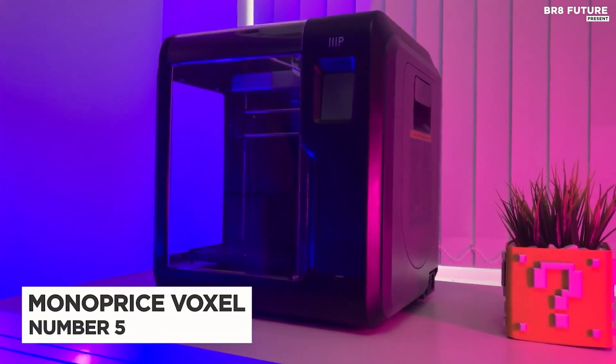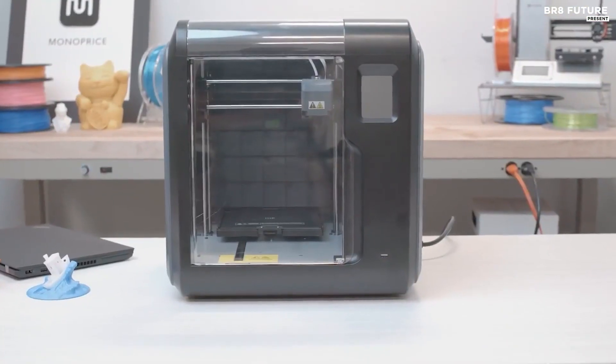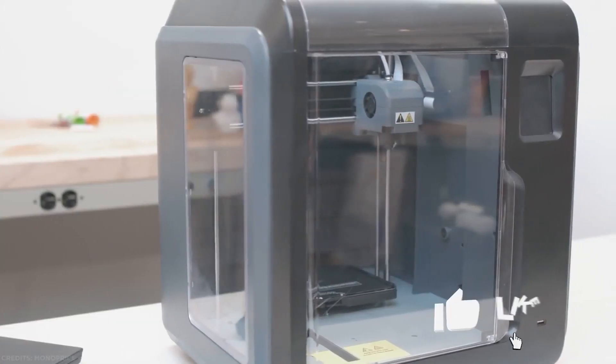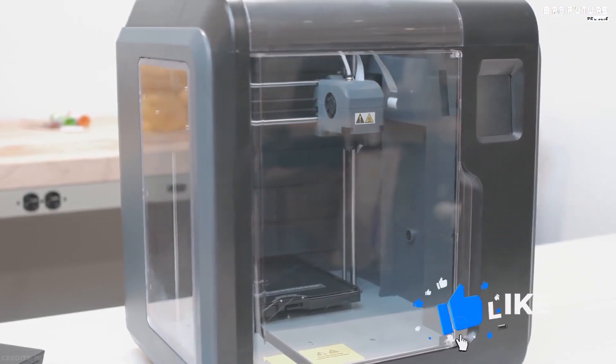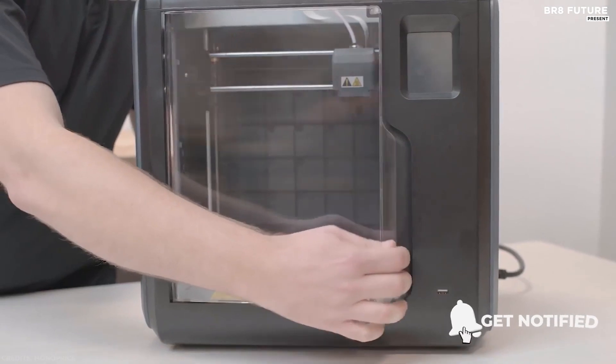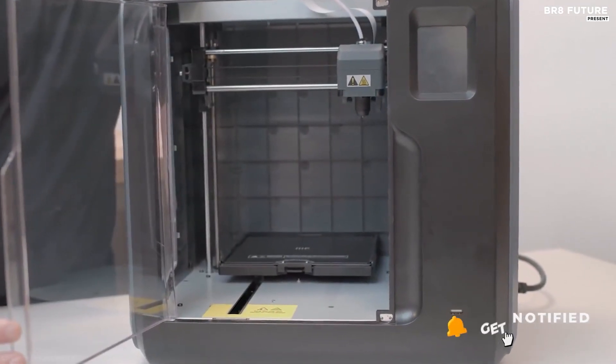Number 5: Monoprice Voxel. The Monoprice Voxel is the hobbyist's choice for 3D printers. Sure, there are probably a ton more out there that might be more accurate or have a larger build area, but it would be hard to find one for less than 500 US dollars.